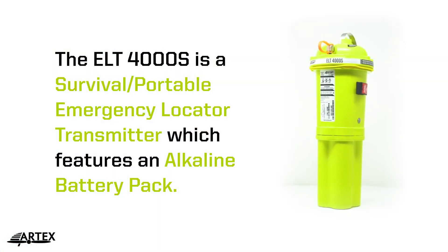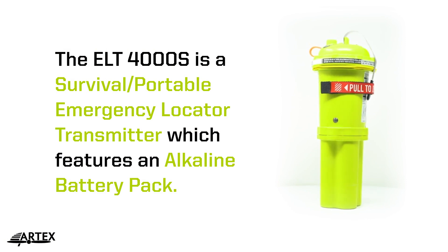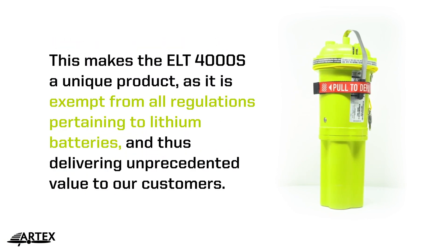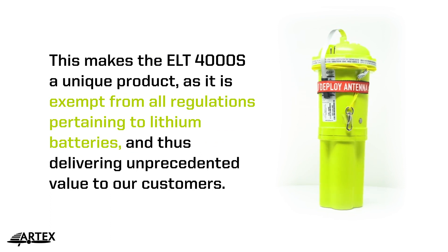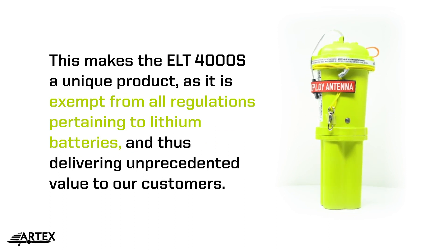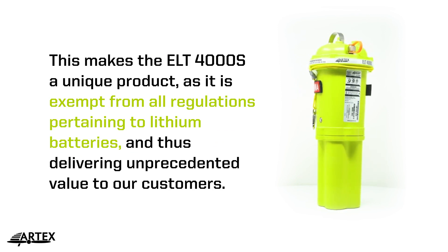The ELT-4000S is a survival portable emergency locator transmitter, which features an alkaline battery pack. This makes the ELT-4000S a unique product as it is exempt from all regulations pertaining to lithium batteries, and thus delivering unprecedented value to our customers.